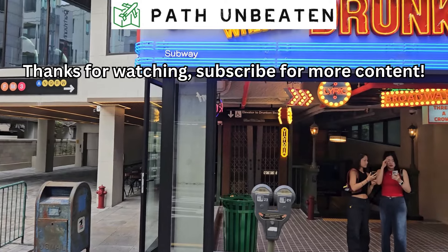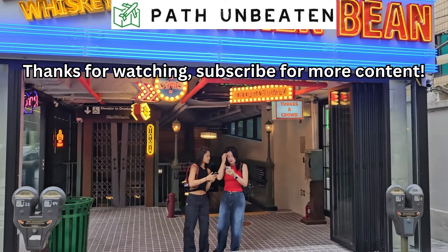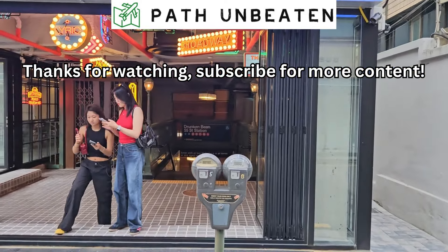So what do you think — what's authentic or inauthentic about this cafe? Let me know in the comments. Thanks for watching, see you next time.